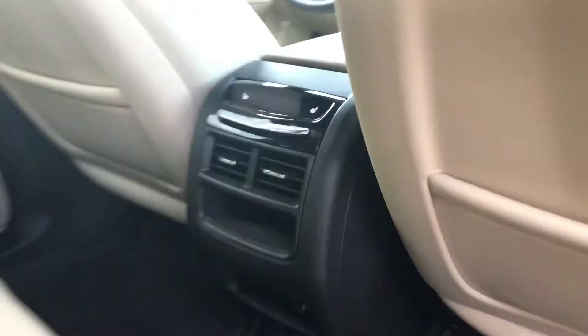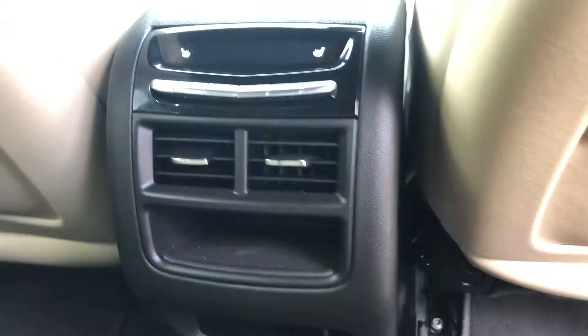There's lots of space here, and then you've got your rear climate controls there as well.